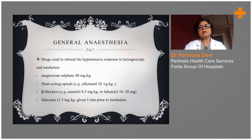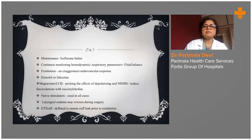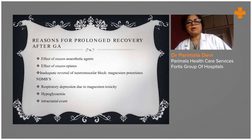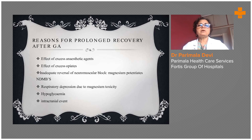General anesthetic drugs are used to obtain the hypotensive response to laryngoscopy and intubation. Magnesium sulfate 40 mg per kg is the dose used to control convulsions in eclampsia. After recovery from general anesthesia, prolonged recovery may occur due to excess anesthetic agents or excess opiates given for blood pressure control, and respiratory depression due to magnesium toxicity.